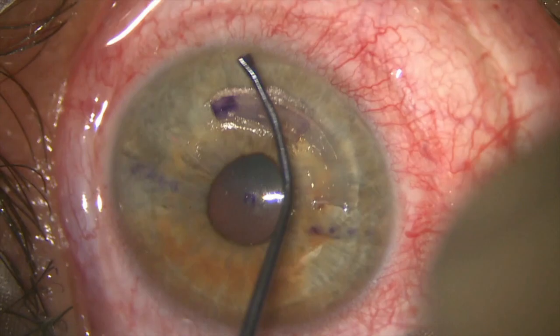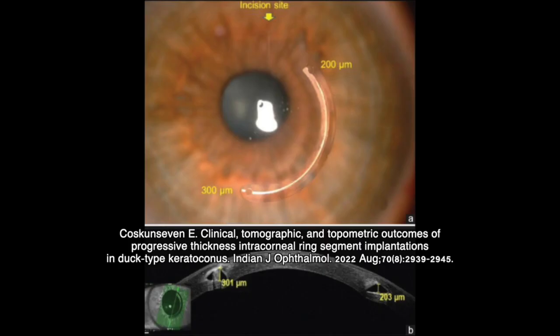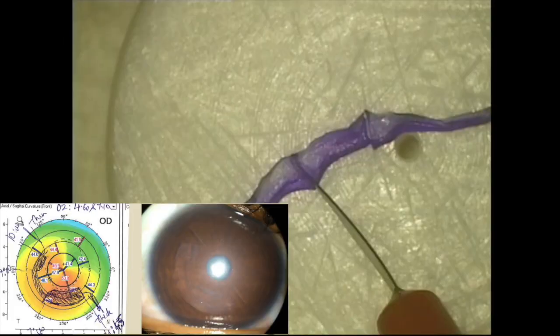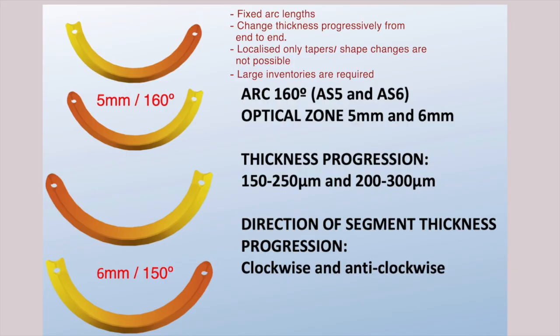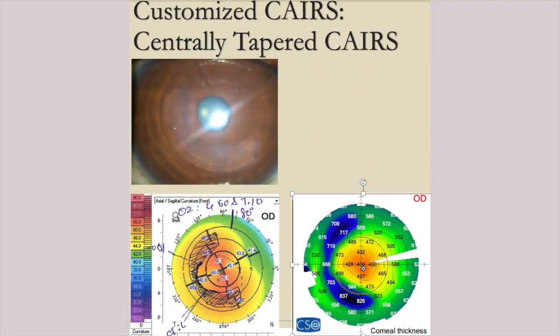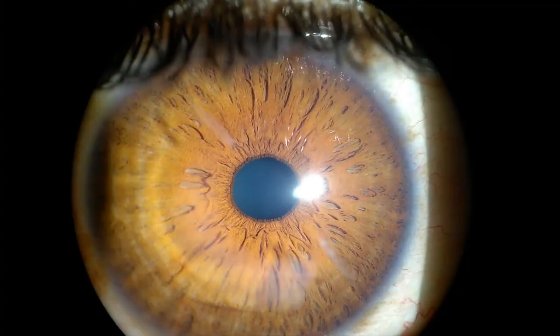Since CARES can be customized on spot, large inventories are not needed. Unlike the synthetic progressive thickness ICRS, which come in only fixed sizes and proportions making true customization impossible, CARES allows exquisite customization of any pattern. For instance, unlike synthetic progressive thickness ICRS, we did not use uniform end-to-end taper, but chose the location to correlate with topographic pattern. Different customized shapes can be employed, some examples being single-side taper, double-side taper, central taper, connecting band shape, etc.